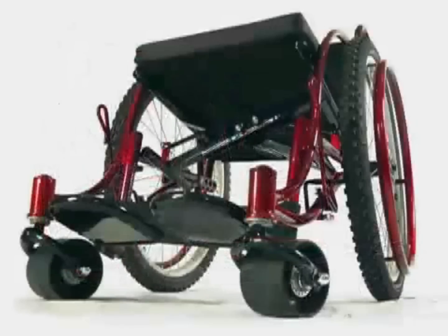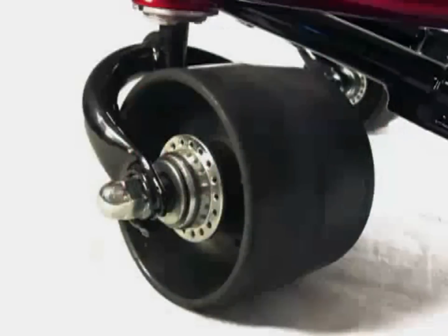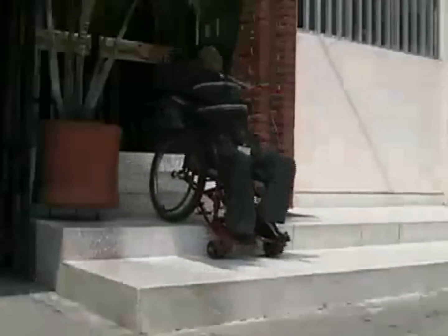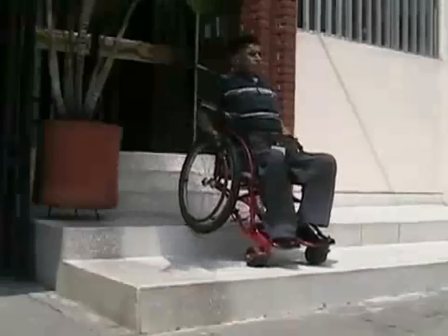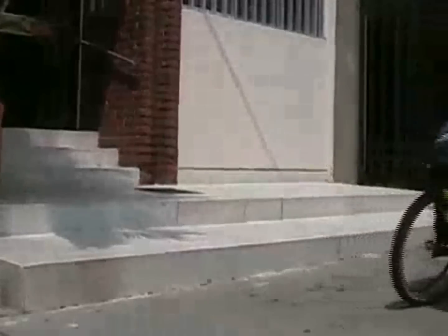The sweeping curves and concentric arcs of the Whirlwind Rough Rider are beautiful to behold, help change public perceptions, and contribute to the rider's self-esteem. Whirlwind's latest model, the Rough Rider, is revolutionary in both function and appearance.